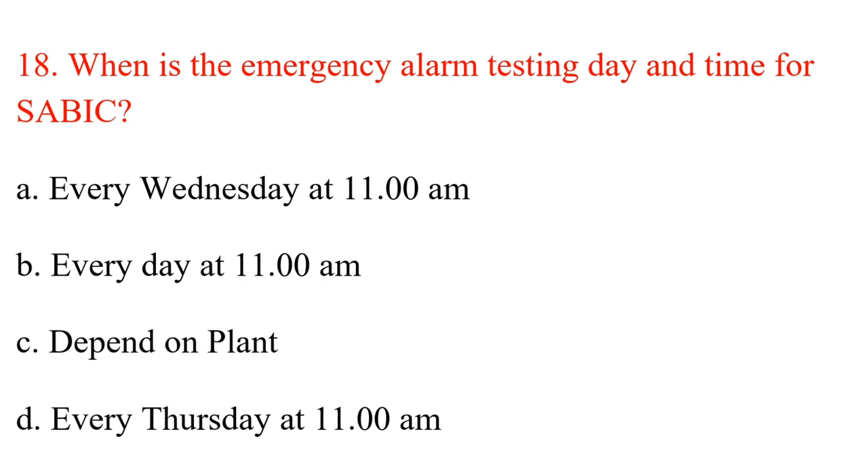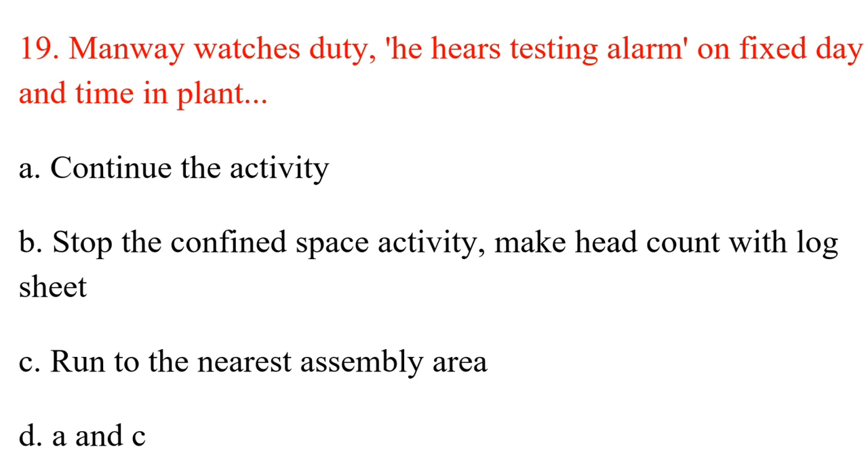Question 18. When is the emergency alarm testing day and time for SABIC? A. Every Wednesday at 11:00 a.m. B. Every day at 11:00 a.m. C. Depends on plant. D. Every Thursday at 11:00 a.m. Answer: C. Depends on plant.